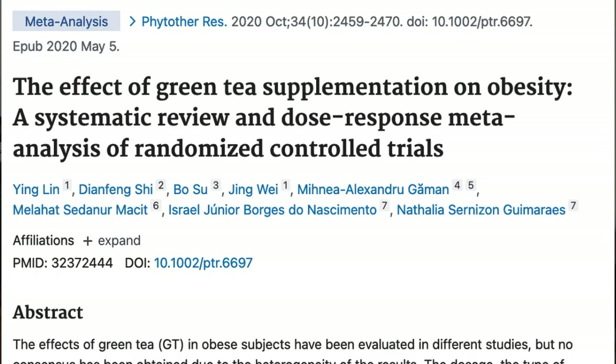Next up is camellia sinensis, which is the scientific name for tea — and here LivePure specifies they're using green tea. Green tea has been studied for many things, but focusing on weight loss, one review of 25 previous green tea studies reported that green tea might help people lose about 4 pounds (1.8 kilograms) when used consistently over 12 weeks. That's something, but not a dramatic amount.